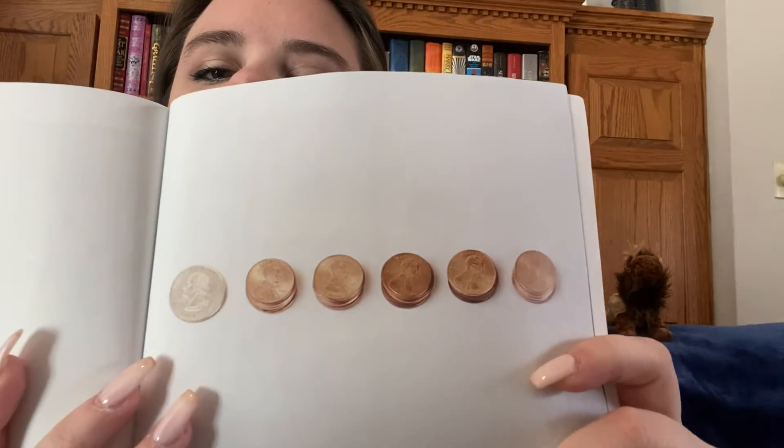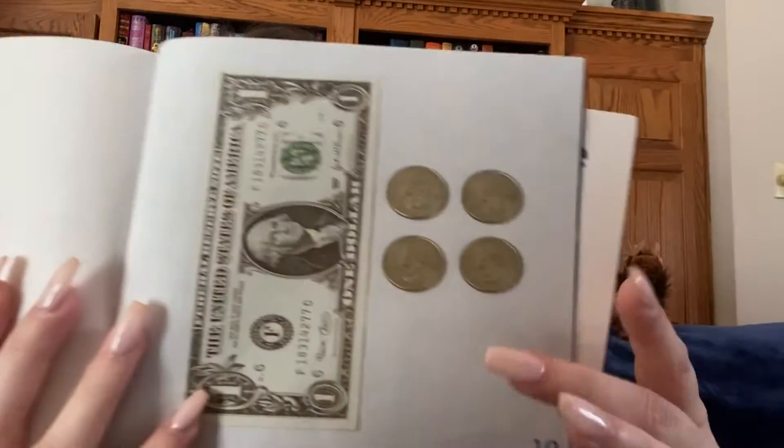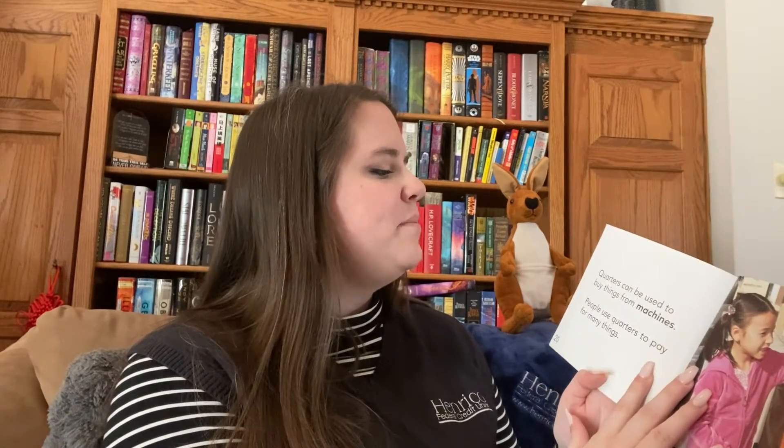What's your favorite state quarter? Have you ever seen any? I like Virginia the best because that's where I live. A quarter is worth 25 pennies — here's them all stacked up, that's a lot of pennies. Four quarters make a dollar. Quarters can be used to buy things from machines. People use quarters to pay for many things.